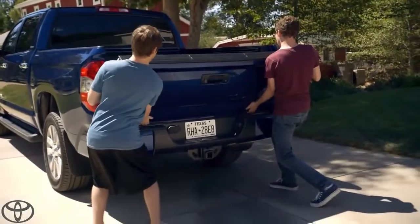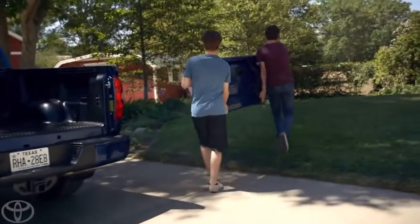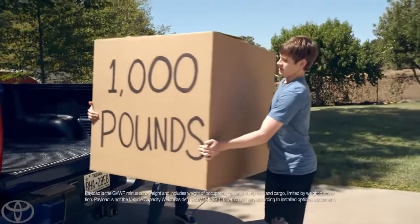The Tundra's got a large loading capacity, so if you're loading up something heavy, it's easiest just to remove the tailgate. 1,000 pounds — not a problem.